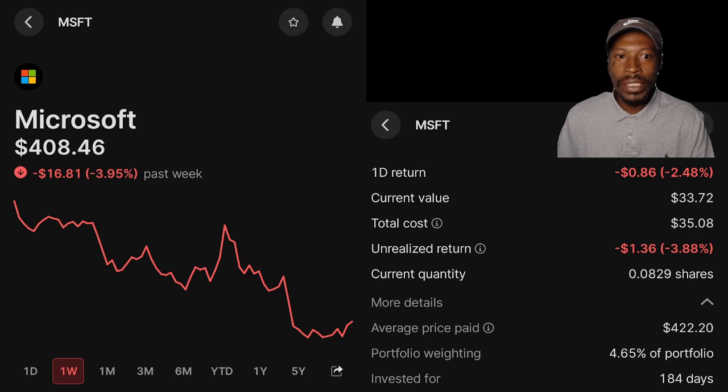Microsoft — over the past week, is down 3.95%. My position current value: $33.72. I'm currently down 3.88%. Average cost: $422.20. Portfolio weight: 4.65%. Invested for 184 days.